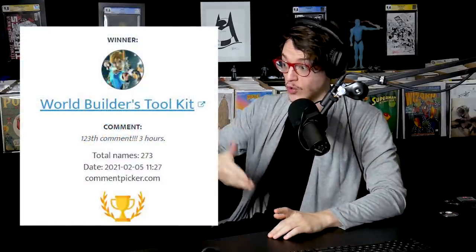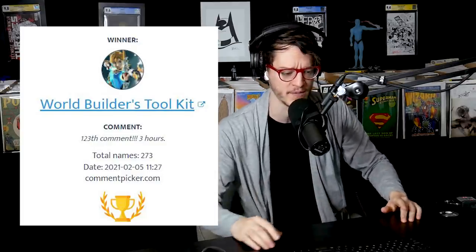What is good, comic fam? Thanks for joining me today. Big congrats to World Builders Toolkit — you won the giveaway from last week. We're chatting the trending comics in the comic market, and we're going to start out this list at number 10 with an Overstreet Price Guide advisor.